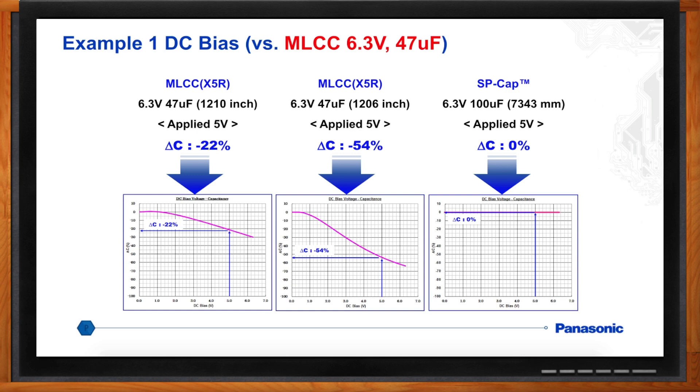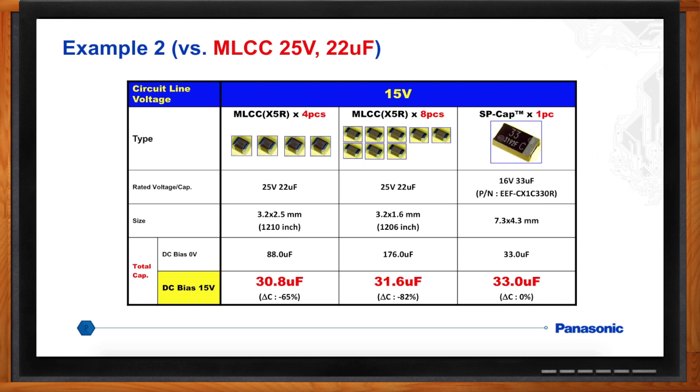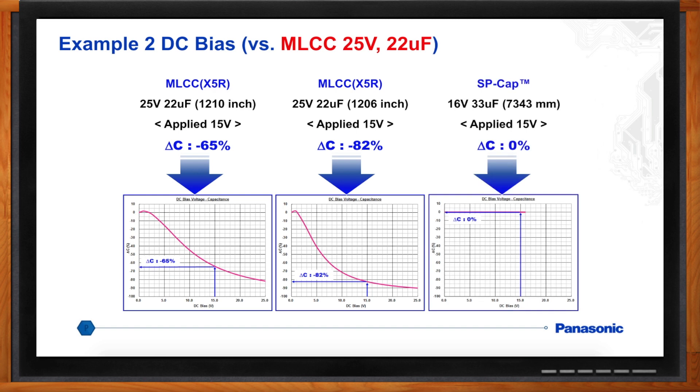At a 15-volt rail, the problem gets worse. In a 1210 package you'd need four 25-volt, 22-microfarad capacitors — at zero volts that's 88 microfarads, but with a 15-volt bias it's down to 30.8 microfarads. In the smaller 1206 package you now need eight pieces of the 25-volt, 22-microfarad capacitor, which at zero volts gives 176 microfarads but only 31.6 microfarads at 15-volt bias. With the SP-Cap, a 16-volt, 33-microfarad part at 15 volts is still 33 microfarads.